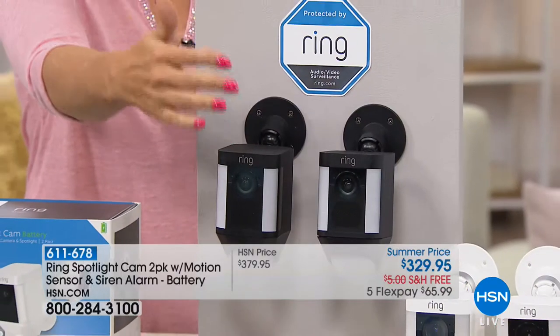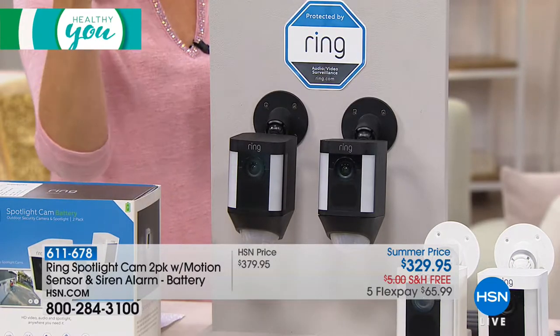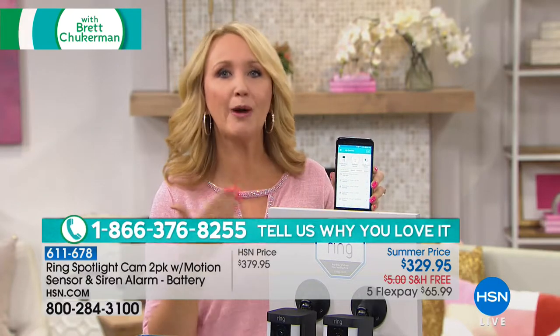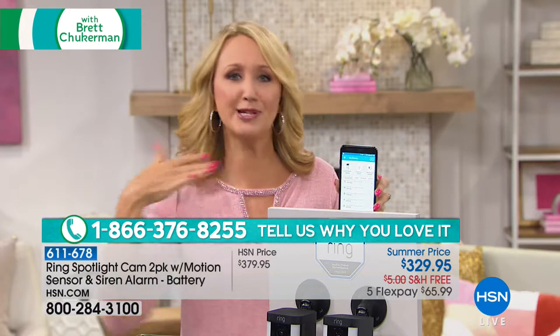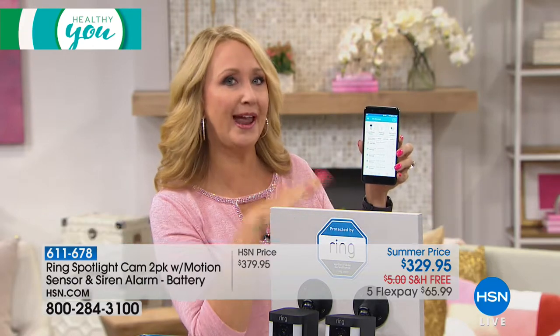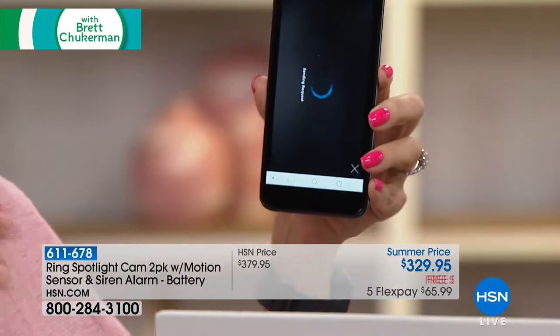You've probably seen Jamie Siminoff, the inventor of Ring, and Shaq out in their van going all over neighborhoods helping make people feel safer — and that's what we love about the Ring Spotlight Cam. You're getting this two-pack: one for the back of your house, one for the side, or one to give and one to keep. You can give one to your mom and dad and monitor their home and your home at the same time. With the one free Ring app for Apple and Android, you can pop in at any time and see that camera and what's happening.